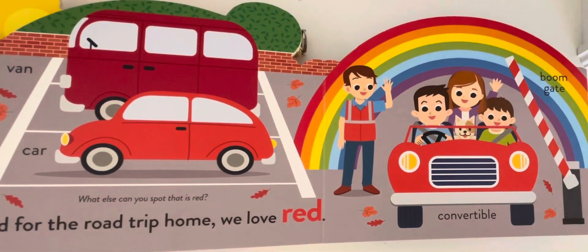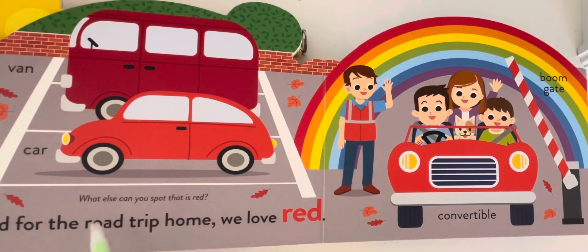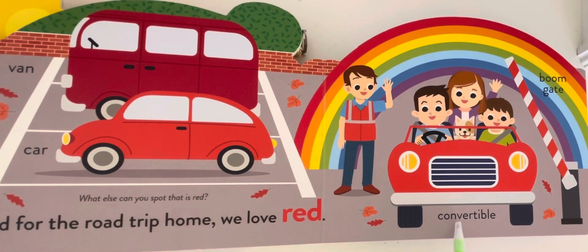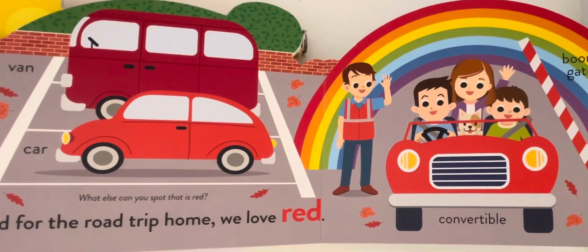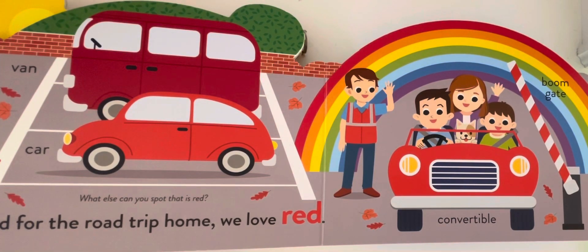And for the road trip home, we love red. What else can you spot that is red? Car, van, convertible, boom gate. That's all. Bye-bye. See you in the next video.